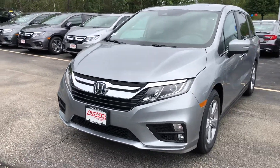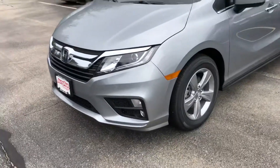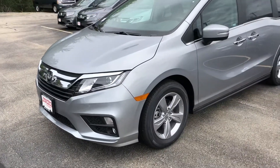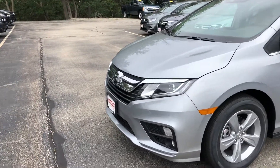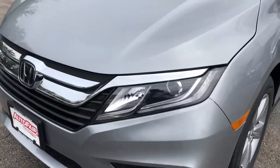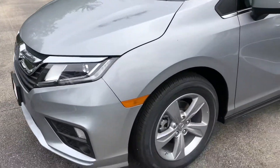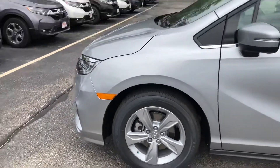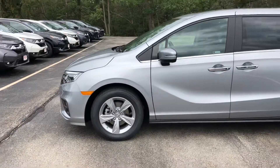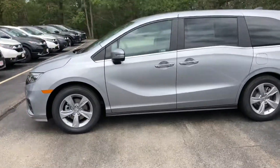Hello Rob, this is Keith from Auto Fair Honda. I just wanted to give you a brief walk around the 2019 Honda Odyssey that you inquired about. You have your halogen headlights with your LED daytime running strip — very sleek — and then you have your alloy rims as well, and your beautiful thunderbolt design.